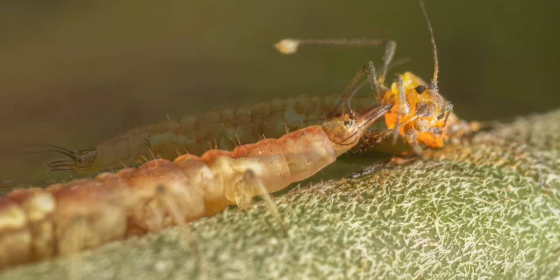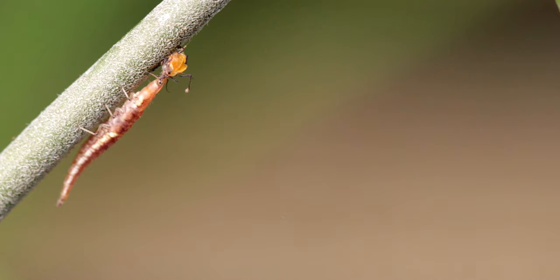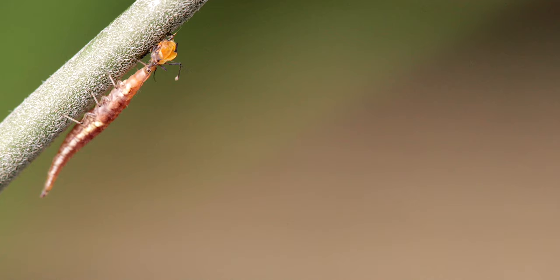The abdomen often has adhesive discs on the last two segments. The flattened, disc-shaped bodies are also fringed with long, hair-like projections. Those impressive, protruding, cube-shaped mouthparts suck up the body fluids of their prey, such as this much smaller oleander aphid.